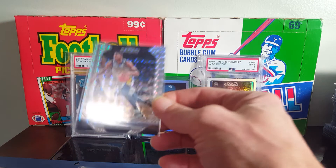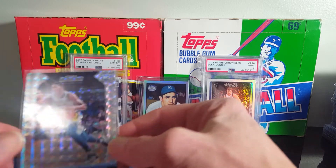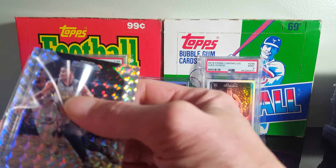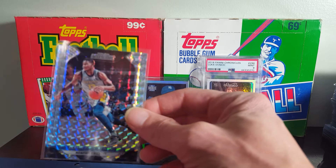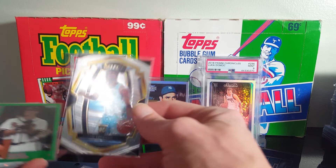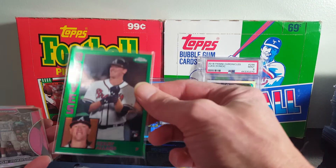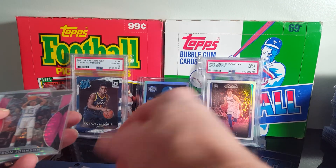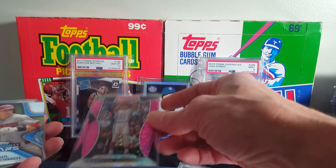I did find a Jaren Jackson Jr. rookie — I'm not even sure exactly what set that came out of, Prism Mosaic. It's tough to read on these cards, but I really like it. I gave $3 for that one. Another Jaren Jackson Jr. — I believe these were all $1 apiece. Colby Allard — that one's numbered out of 99. Cameron Johnson, Pink.